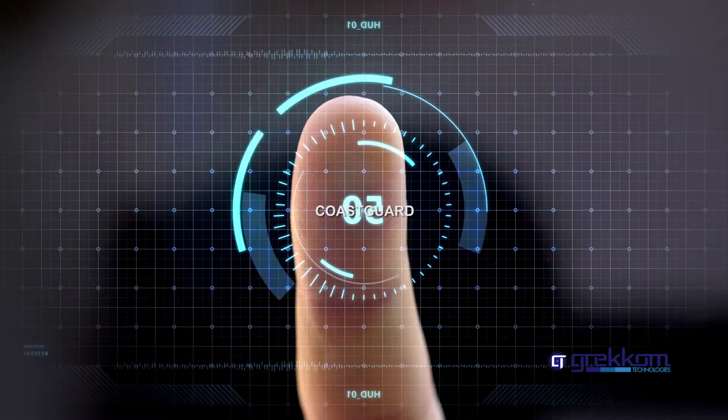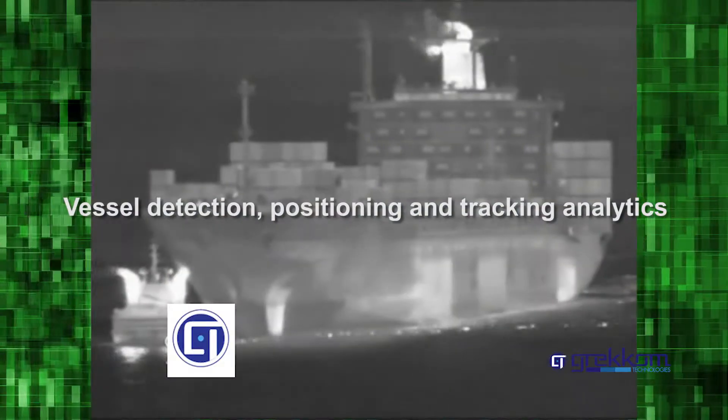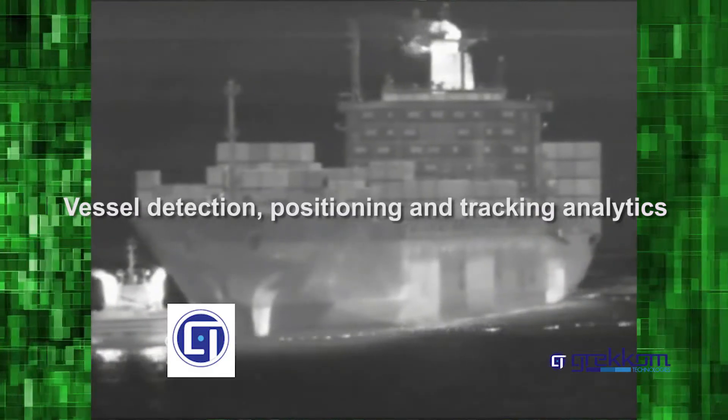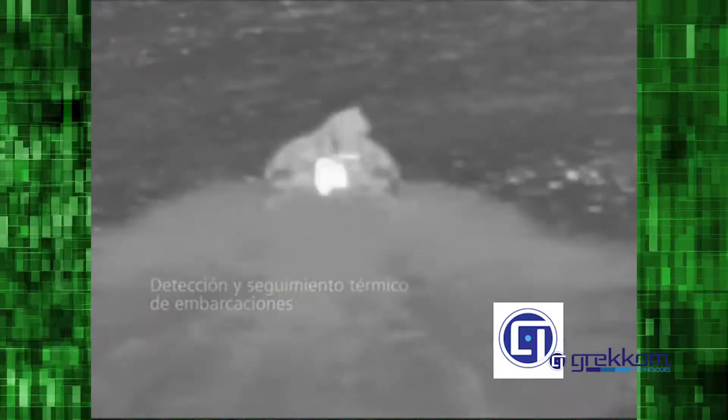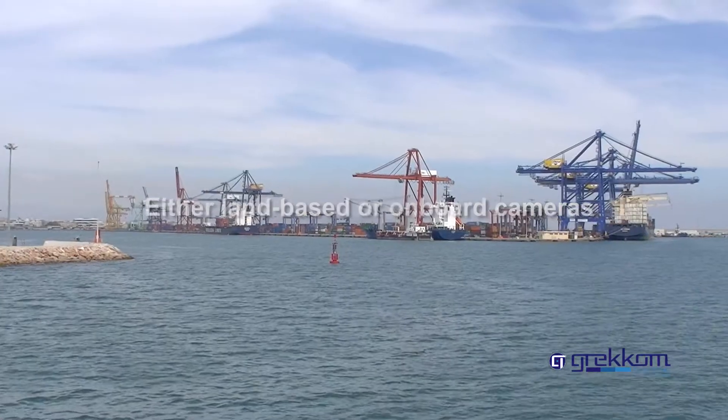Grecom Technologies presents Coast Guard — an advanced vessel detection, positioning, and tracking analytic system for maritime, fluvial, and port scenarios, for either land-based or onboard cameras.